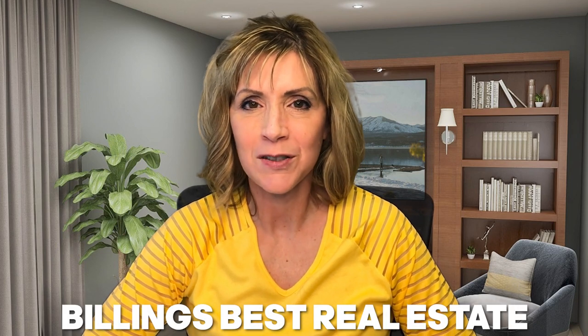If this is your first time to the channel and you want to know everything there is about living in Billings, Montana and the surrounding area, then subscribe below and tap the bell for notifications. My name is Nancy Brooke with Billings Best Real Estate. We get calls, texts, and emails every single day from people looking to make their move to Billings, Montana. Whether you're moving in nine days or 90 days, give us a call, shoot us a text, send an email, or schedule a Zoom meeting. All of the information is in the description below.